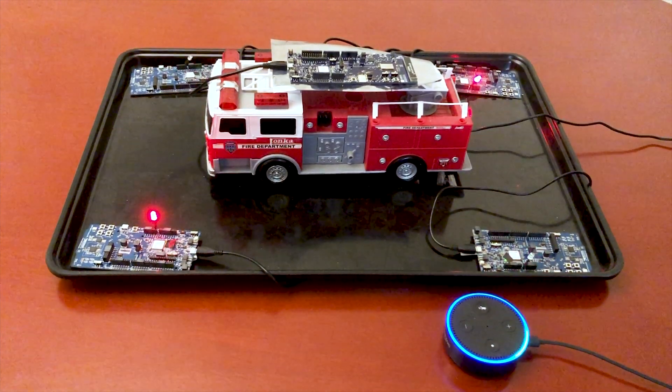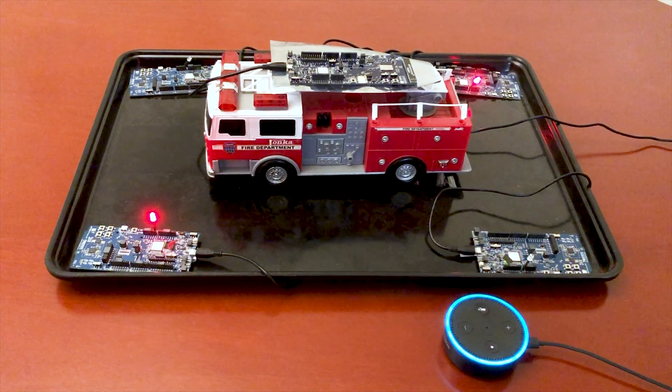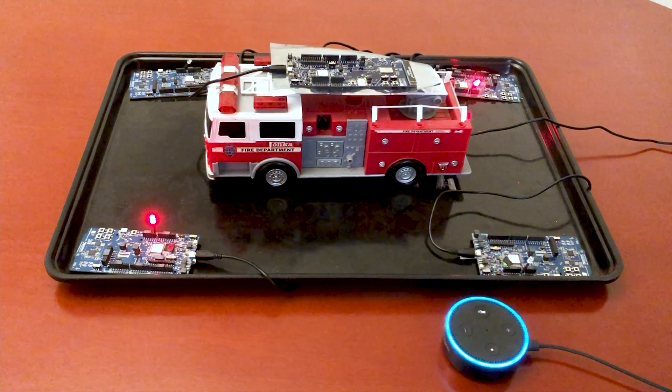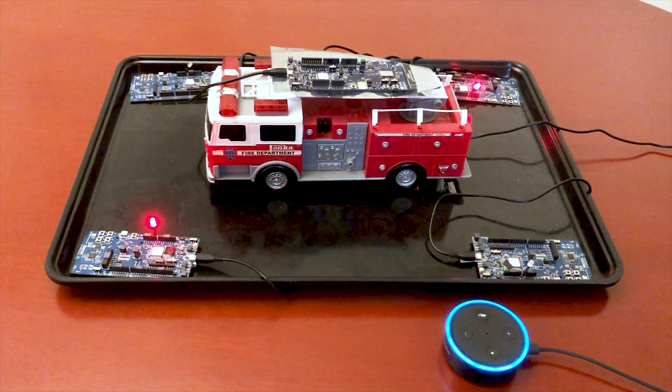Why is this a secure mesh demo? When you give me a command, I make a secure TLS connection to the Azure cloud server, which in turn uses a secure MQTT connection to talk to the LTE-M device, which then controls the BLE mesh.